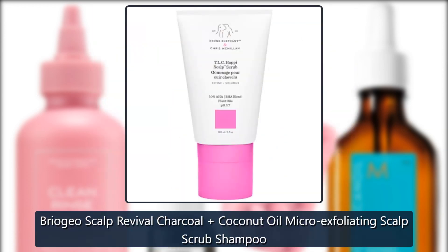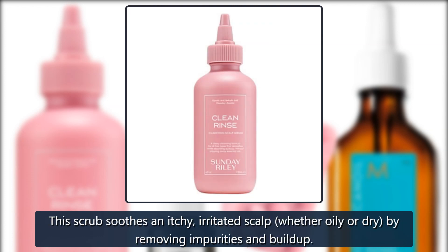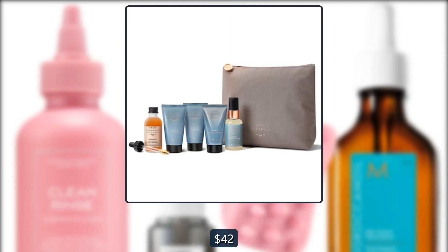Briogeo Scalp Revival Charcoal Coconut Oil Micro Exfoliating Scalp Scrub Shampoo. This scrub soothes an itchy, irritated scalp, whether oily or dry, by removing impurities and buildup. $42 at Sephora.